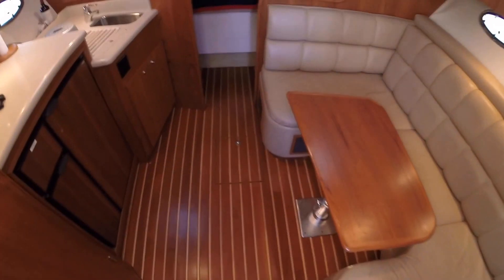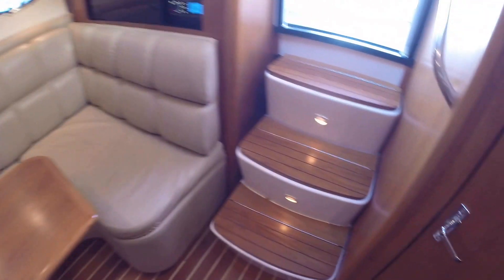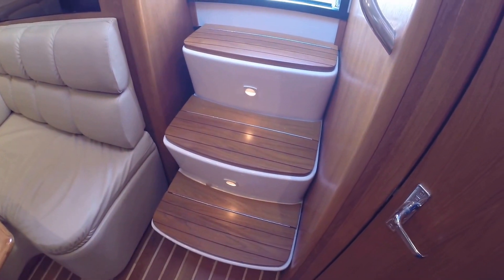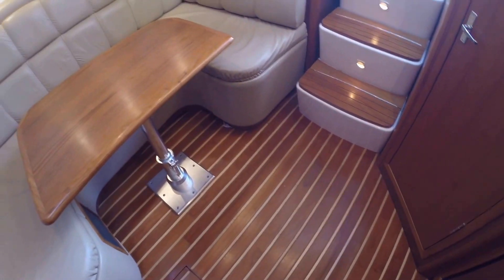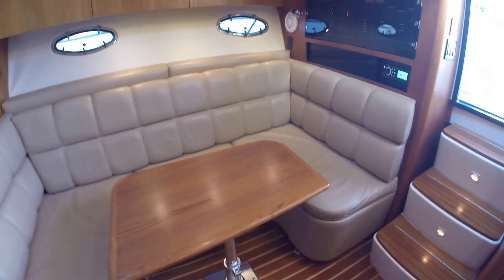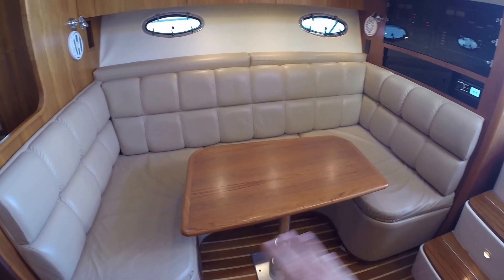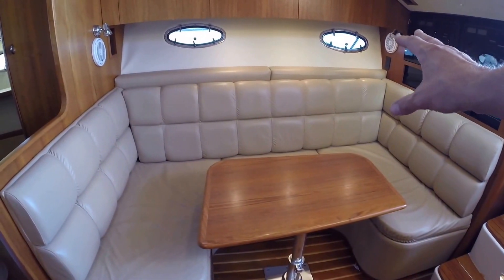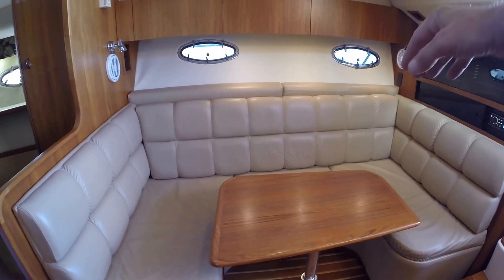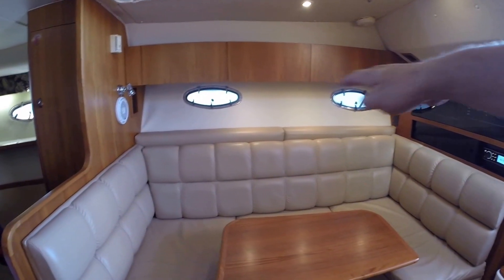As we enter the main salon, you'll see we have nice teak stairs that are not worn — very light use on this boat. Teak table in perfect condition, teak flooring in perfect condition. This is a massive seating area, and the table goes down — there's a cushion that covers it and makes a large bed. And as on any Tiara in the open class, the backrest there flips up with two hooks, giving you a second bed as a Pullman berth up above.